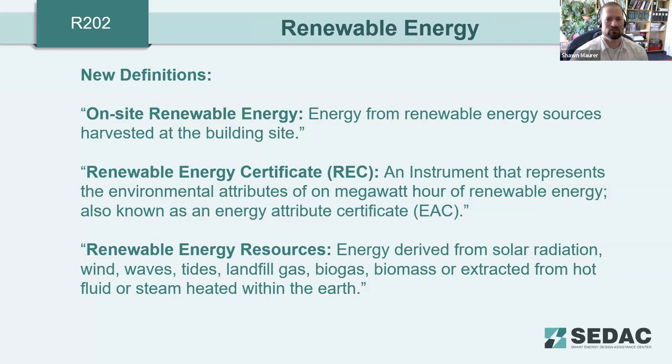New definitions have been brought in. On-site renewable energy is defined as energy from renewable sources harvested at the building site — not remote to the site. Renewable energy certificates are instruments representing environmental attributes of one megawatt-hour of renewable energy. Renewable energy resources include energy derived from solar radiation, wind, waves, and other renewable sources. Since these are completely new definitions, it's important to highlight them as the code integrates more and more renewable technologies.